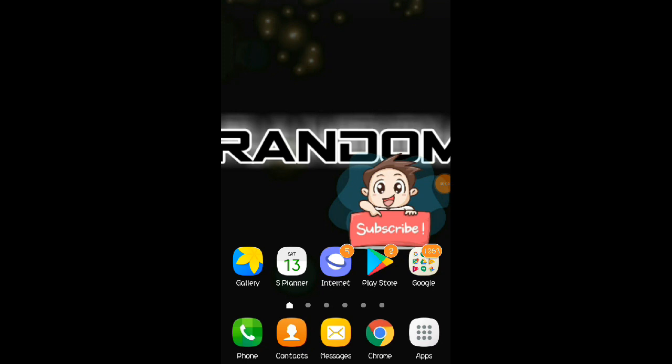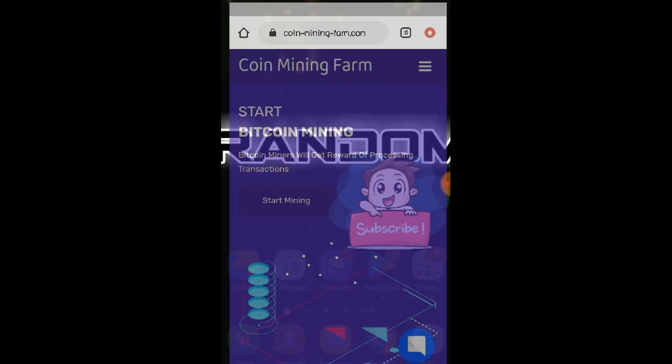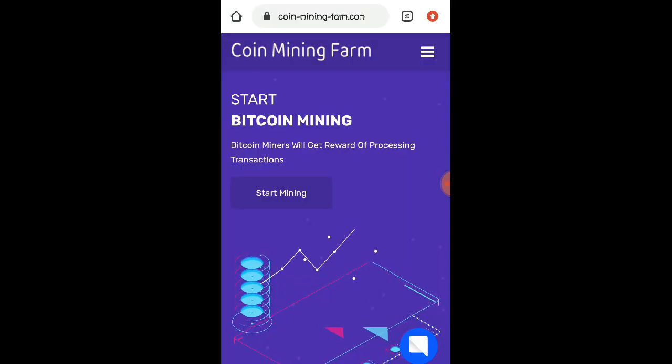Hello guys and welcome back again dito sa aking YouTube channel. So for today's video mga lods, may babalikan po tayo ngayon na isang website na kung saan isa po itong free Bitcoin cloud mining website na talagang paying nga po. And nakapag payout na nga po ako galing nga po sa website na to. At akala ko noon na scam po siya pero legit nga po talaga itong website na to. So yung website nga po na tinutukoy ko ay walang iba kundi itong freecoinminingfarm.com website.